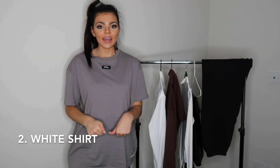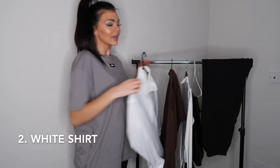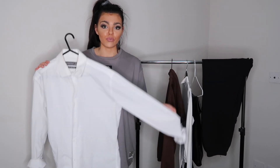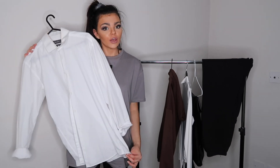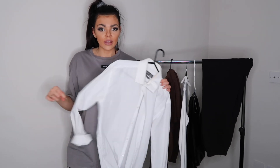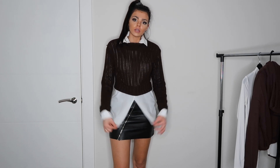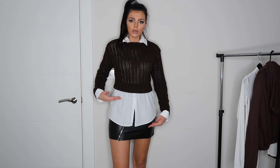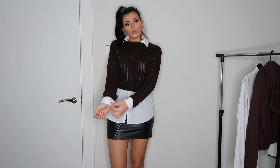My next absolute wardrobe staple is a white shirt. Mine was five pounds from the men's section in Primark — it doesn't need to be fancy, but a white shirt can be styled in so many ways; it's a really good layering piece. For look one, layering your shirt over a skirt without tucking it in creates a nice layered look, and then adding another layer on top of the shirt makes it more chic.